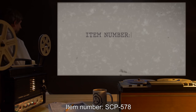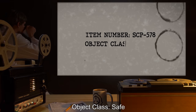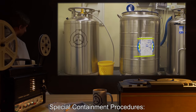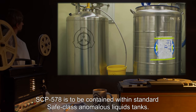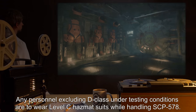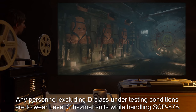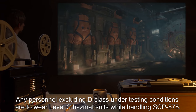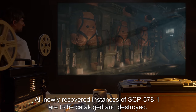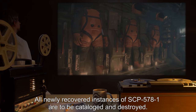Item Number SCP-578. Object Class: Safe. Special Containment Procedures: SCP-578 is to be contained within standard Safe Class Anomalous Liquids Tanks. Any personnel, excluding D-Class under testing conditions, are to wear Level C Hazmat suits while handling SCP-578. All newly recorded instances of SCP-578-1 are to be catalogued and destroyed.